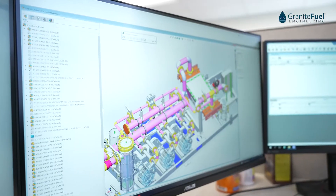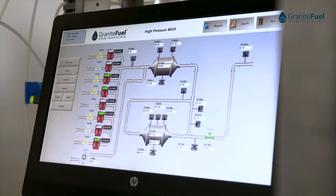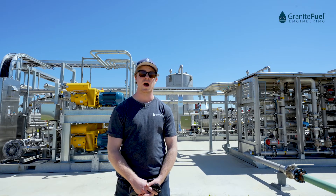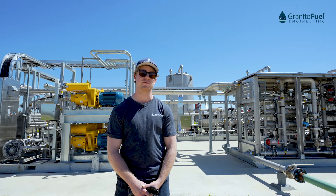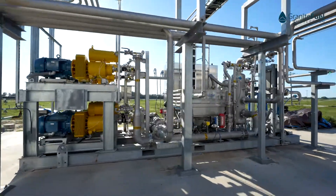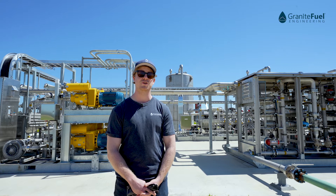Granite Fuel designs and manufactures biogas conditioning and upgrading systems for any kind of application — from renewable natural gas to CHPs, boilers, and gas to electricity — whatever your site requires. We build skidded systems that are easy to install on site. Everything you see behind me was designed and manufactured by Granite Fuel.